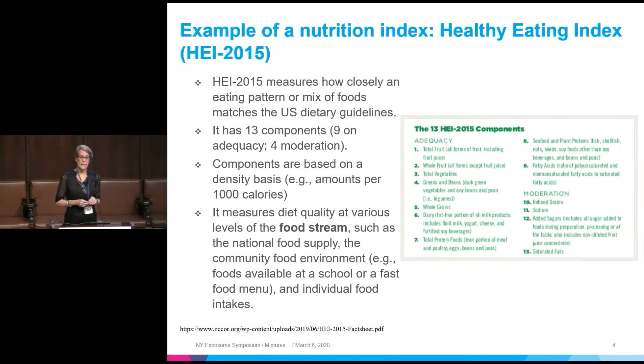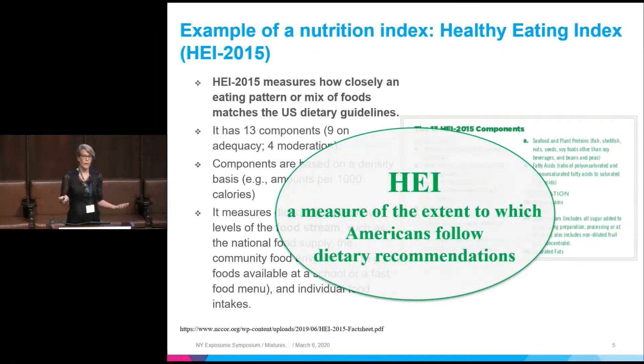Something in the literature is the Healthy Eating Index, created by the USDA and the National Cancer Institute. It is a metric that measures how well Americans eat, based on 13 different components — nine in terms of adequacy, largely food types, and then some moderators like salt, sugar, and bad fats. The good thing is it can be applied to the whole food stream — the food supply chain, a fast food menu, or an individual.